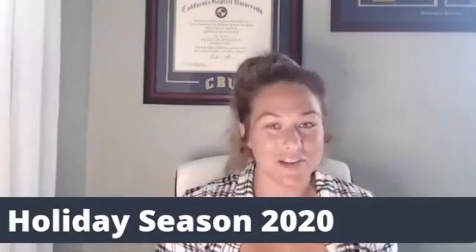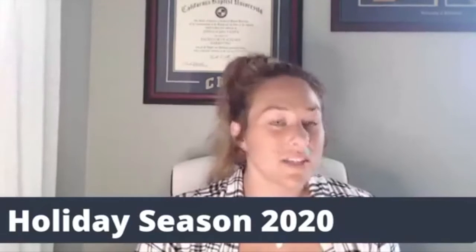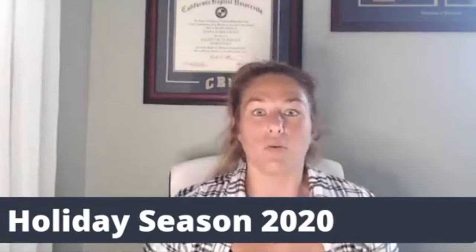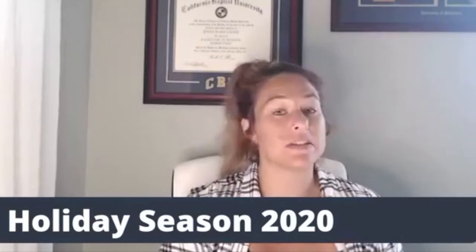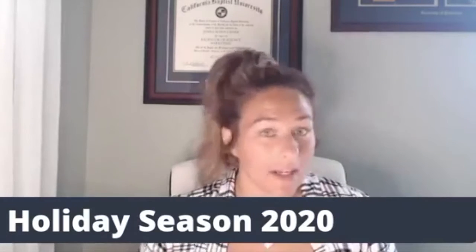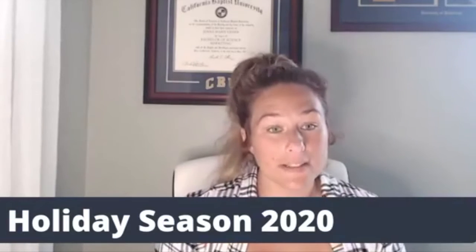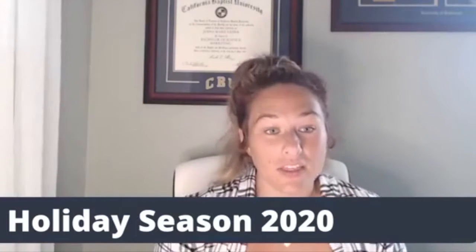The first thing I want to cover is some exclusive information we have for you guys about how to best prepare for the holidays. Just like Prime Day, we have exclusive dates and information regarding how to prepare and when to send in inventory. For your FBA inventory, you must have your Black Friday and holiday inventory sent into Amazon by October 22nd.